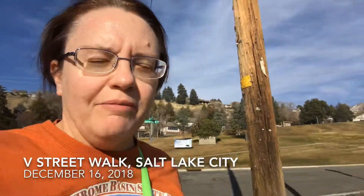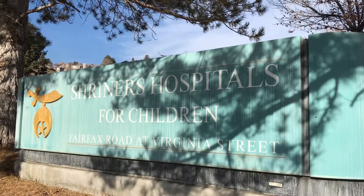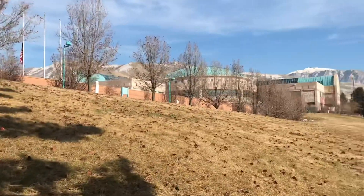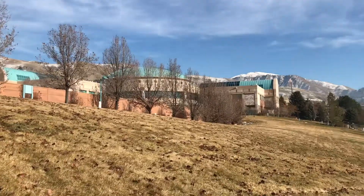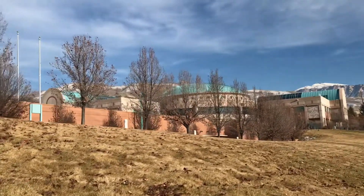I made it to the top, and it's only half a mile up V Street — 200 feet elevation gain. At the top of V Street we have Shriners Children's Hospital in Salt Lake City. I never realized there was one here. I've heard of it in other cities in the U.S., but I guess I'm learning new stuff all the time.